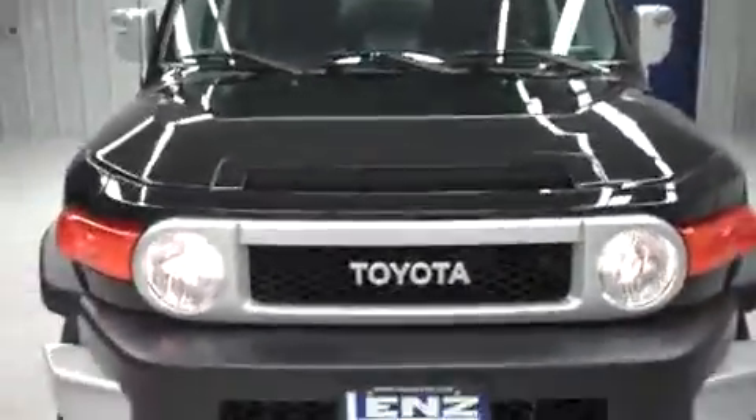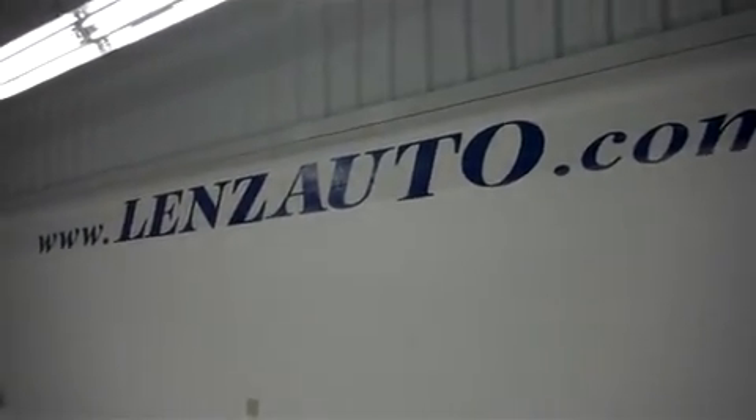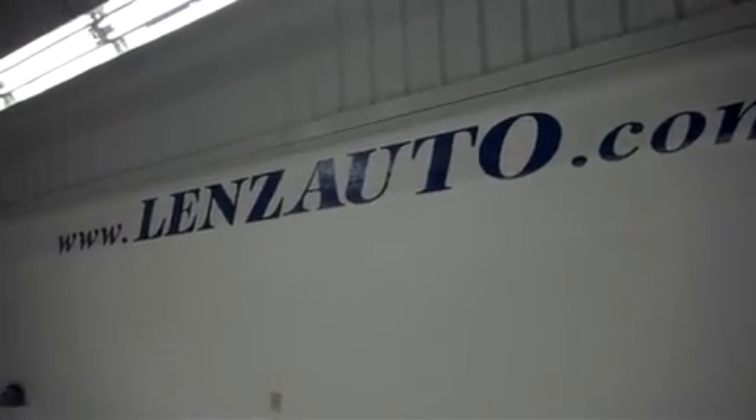This 2012 Toyota FJ Cruiser is one of over 500 vehicles in our inventory. Visit our website at www.lenzauto.com.